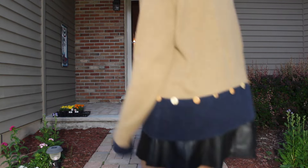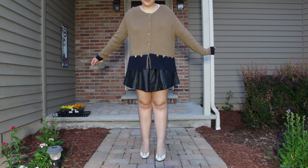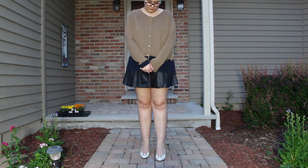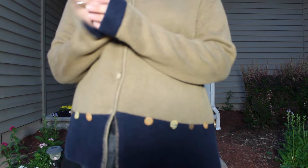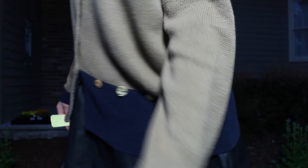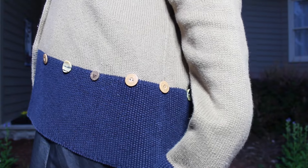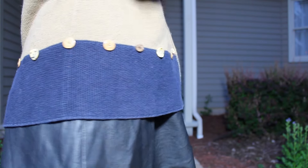The last item in part one of this collective thrift haul is this cardigan. It is tan on top, navy blue on the bottom, and where the colors separate there are buttons all around — some of them look like shells, some of them look wooden. This was $3.99. It's not too heavy so I can wear it in the fall and spring, transitional seasons, but also during the winter. Alright, that's the end. I will see you soon. All my links to my social media will be down in the description. Thank you so much for watching. Bye bye.